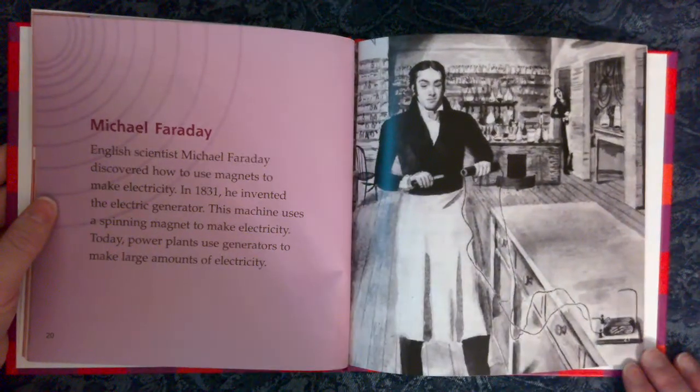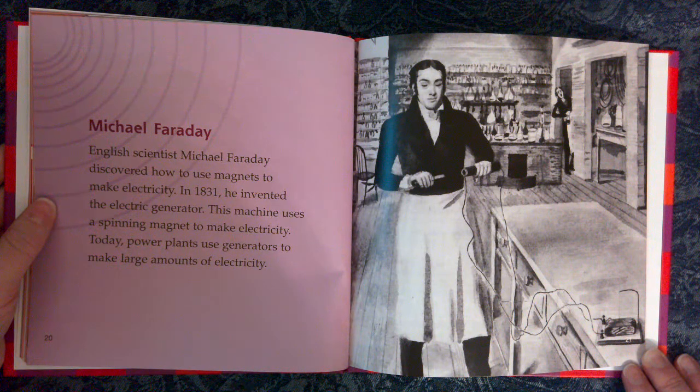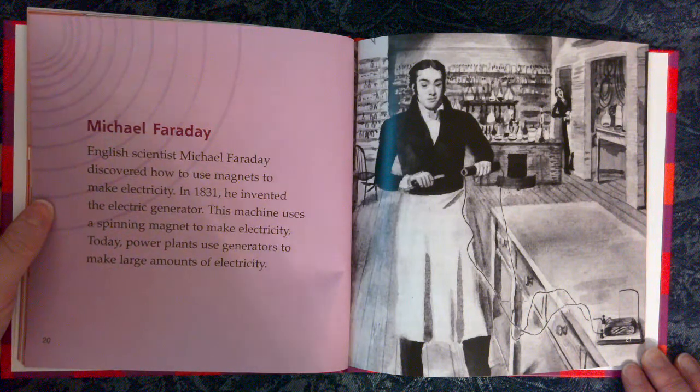Michael Faraday. English scientist Michael Faraday discovered how to use magnets to make electricity. In 1831 he invented the electric generator — a machine that uses a spinning magnet to make electricity. Today, power plants use generators to make large amounts of electricity.